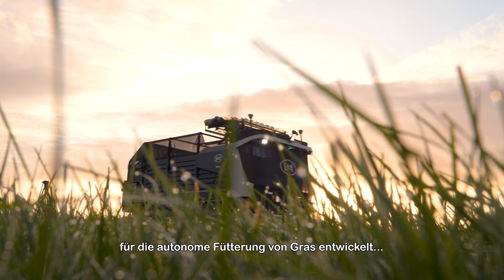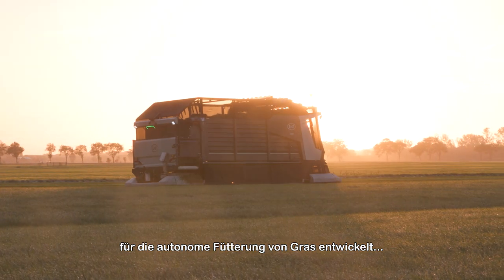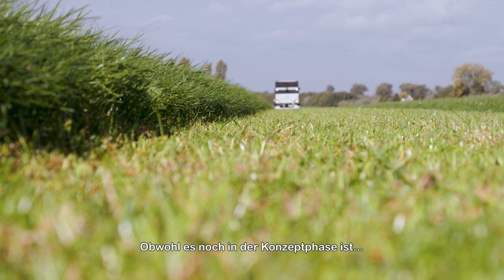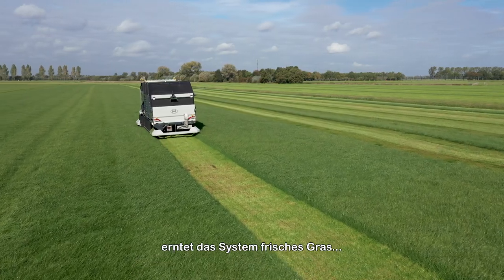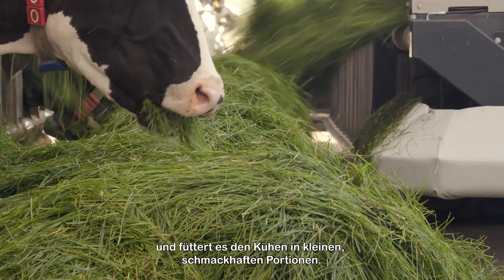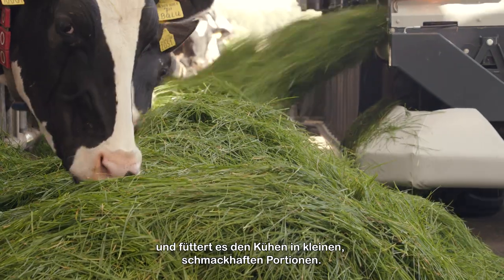With this all in mind, we developed the first system to feed fresh grass autonomously: the Lely Exos. Still in its concept phase, the system harvests fresh grass day and night, brings it to the barn, and feeds it to the cows in small, tasty portions.